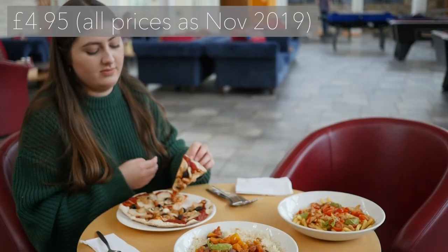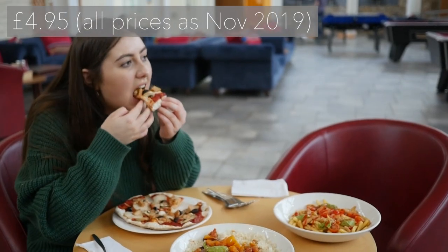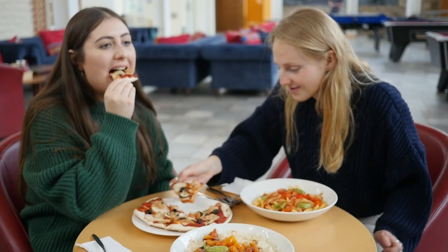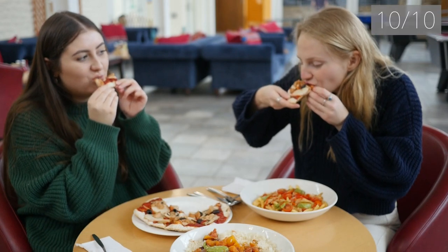The pizza had vegan mozzarella, olives, mushrooms and barbecue jackfruit on it. This is probably one of the best things we had — it was so nice, especially the cheese. It was quite small but it was a pretty good price, so we rated it 10 out of 10.